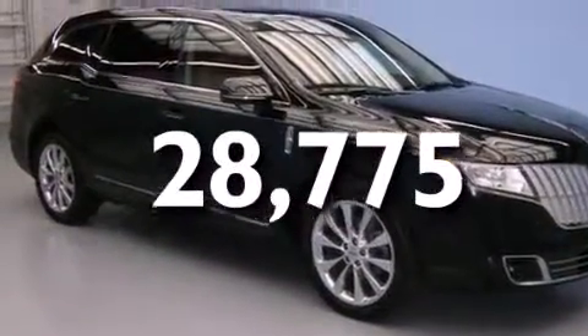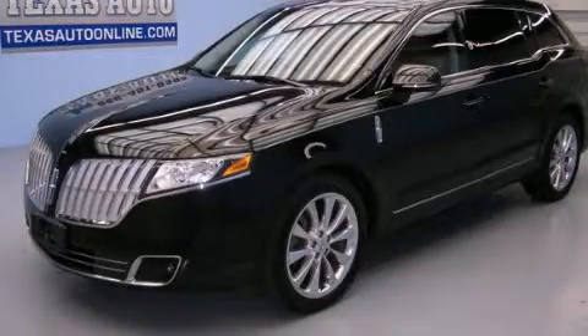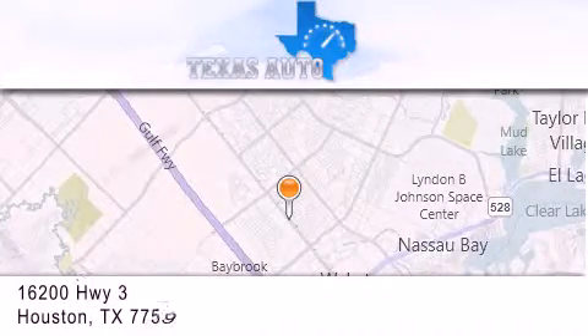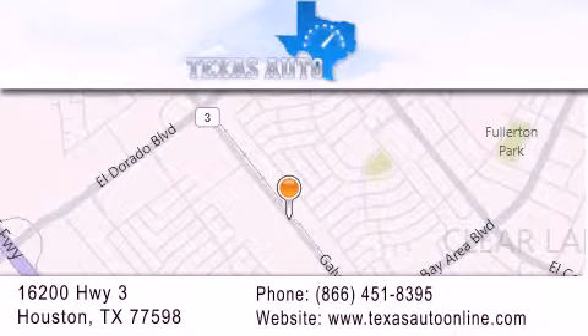Contact us today to schedule your opportunity to see this automobile in person. Texas Auto is located at 16200 Highway 3 in Houston. Our goal is to exceed all of your expectations to ensure that you'll return for future visits.